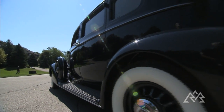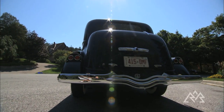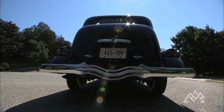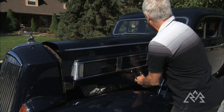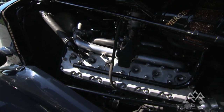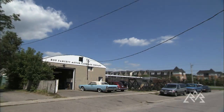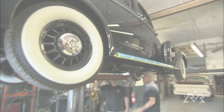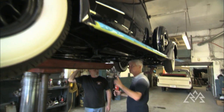The limo is a big car. It seats seven people as well as the chauffeur, and has a big 12-cylinder engine. The owner brought it here to restoration specialist Peter Fawcett to get it back on the road.